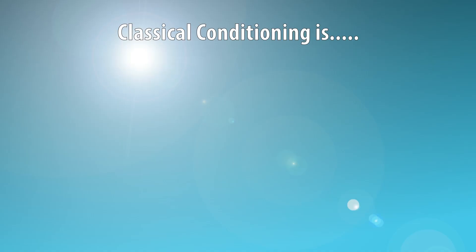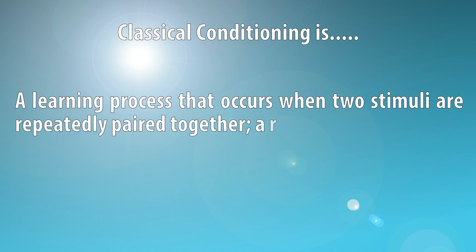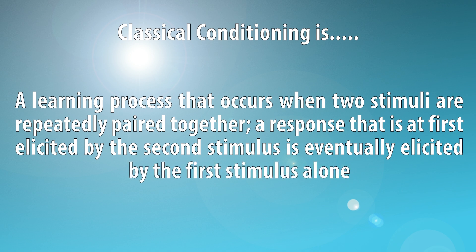Let's use classical conditioning as an example. If I were to memorize the definition, I would know that classical conditioning is a learning process that occurs when two stimuli are repeatedly paired together. A response that is at first elicited by the second stimulus is eventually elicited by the first stimulus alone.